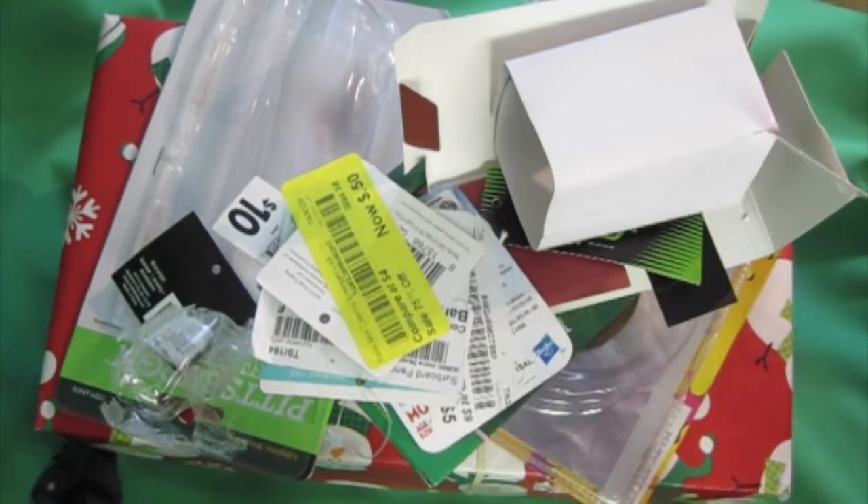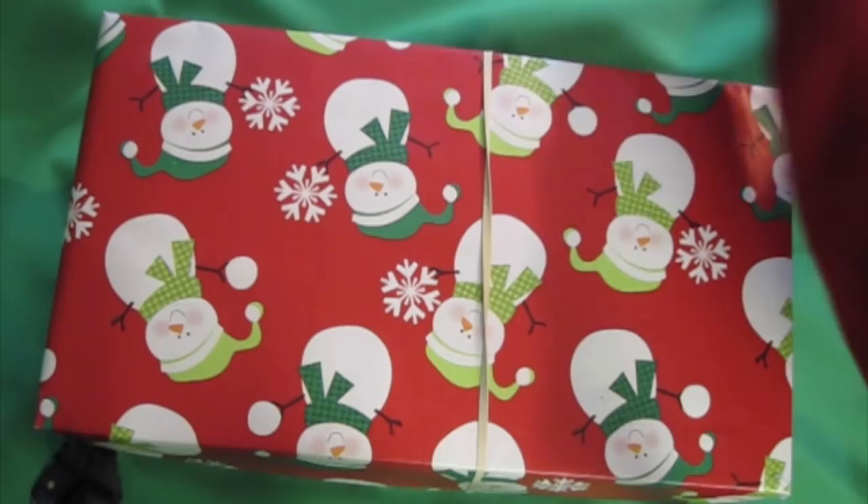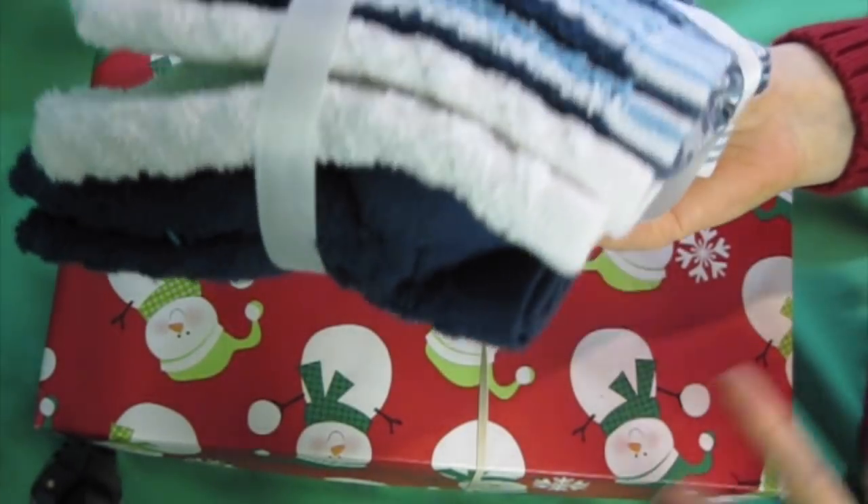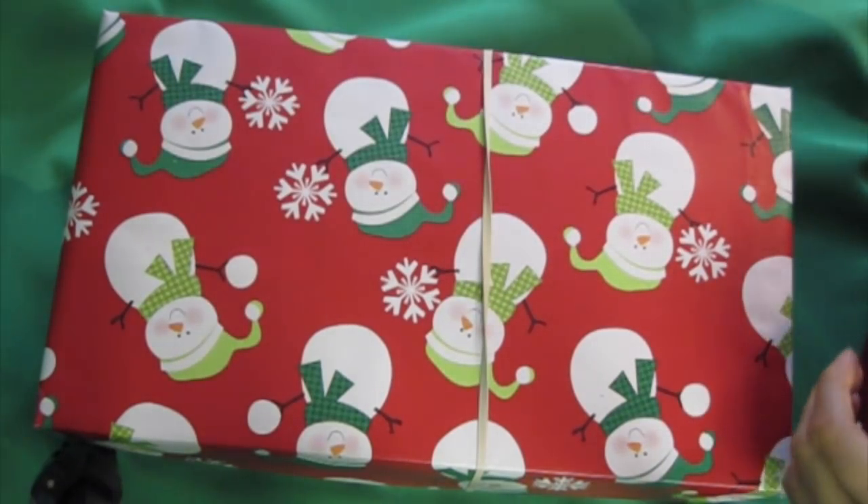Now I'm going to see how it fits in a box once I take it out of the packaging. So this is how I fit everything in the shoebox. First, I removed all the packaging — that really helped. Also, I only put one washcloth in; that's what fit, and one will be enough for them, and I'll put the others in another box.